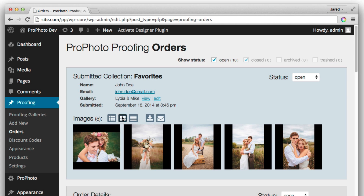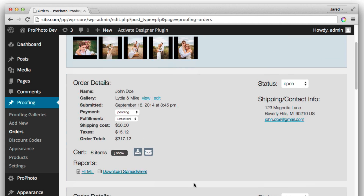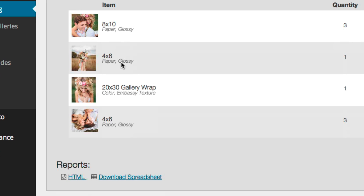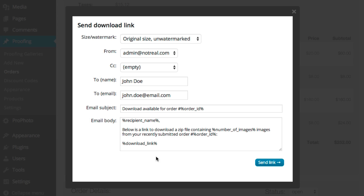Manage submitted orders and collections with helpful reports to aid in self-fulfillment, plus integrated on-demand emailing of digital download zip files to your clients.